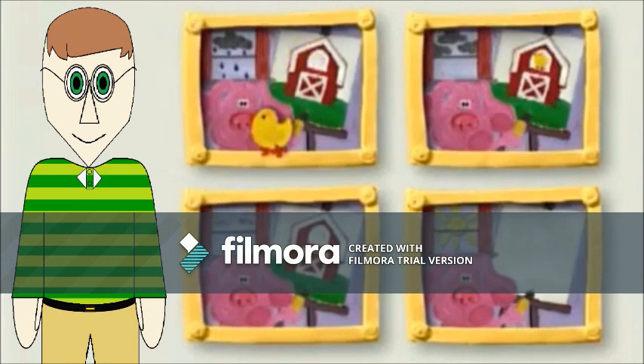Hi Steve! Hi Blue! Our pictures are all out of order! They don't tell much of a story this way! Uh oh! Ready to help this little chick? Great! And then we'll look for more Blue's Clues! Okay, so, which one of these pictures should come first in this story?